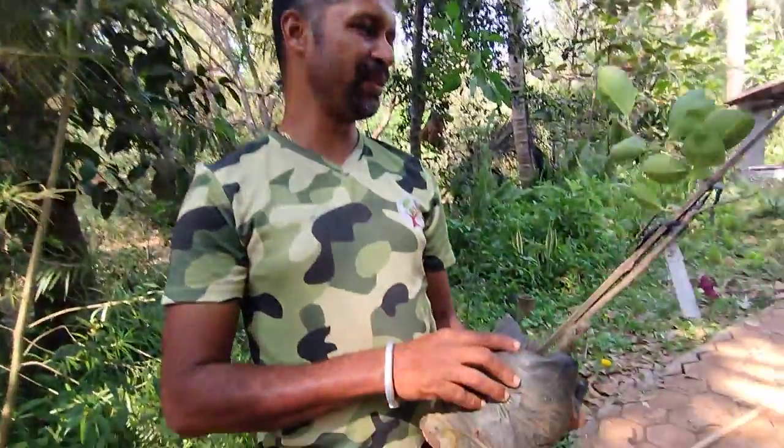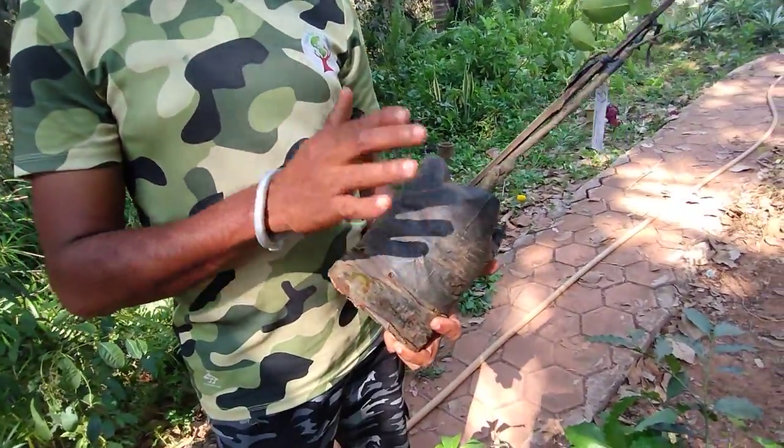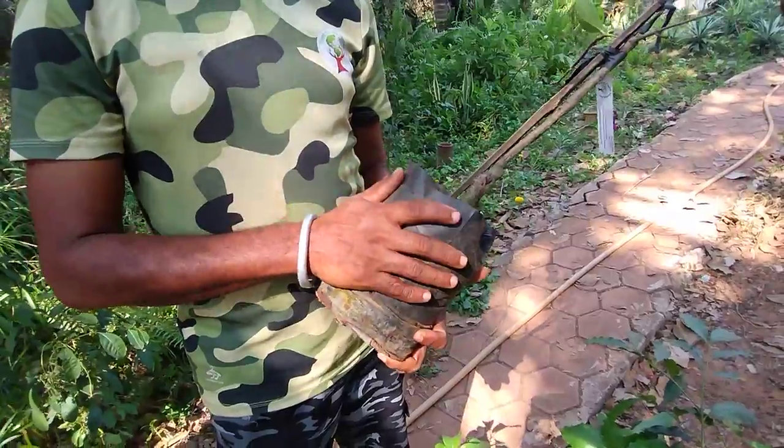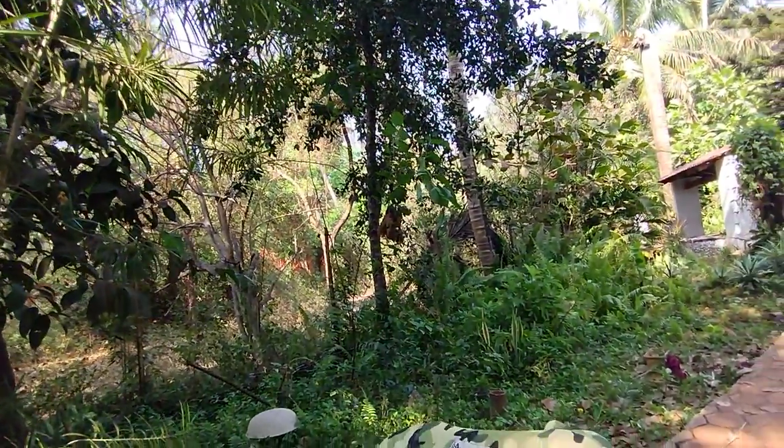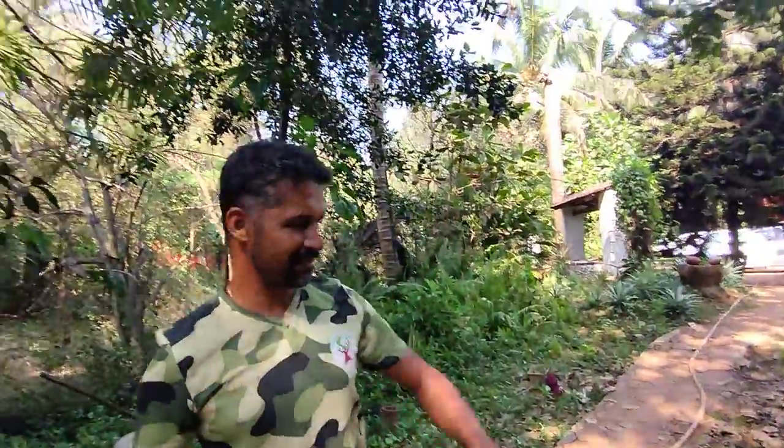This is a new variety of white jamun. We know jamun as a blackish-purplish fruit, but this fruit will remain white. People do complain sometimes about plants not fruiting.